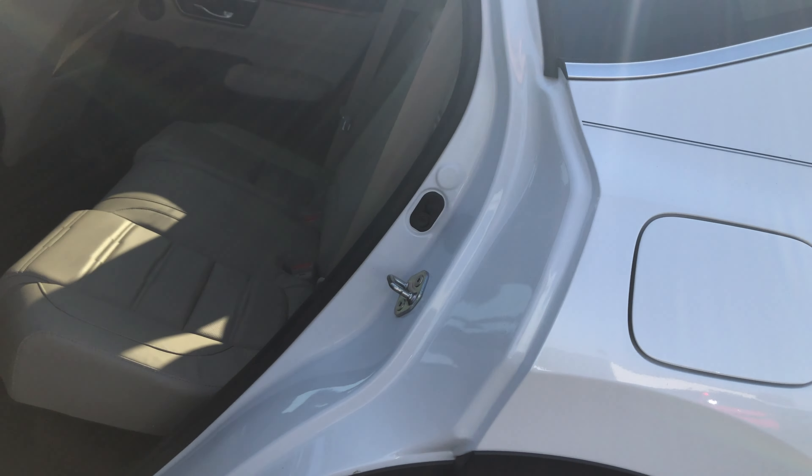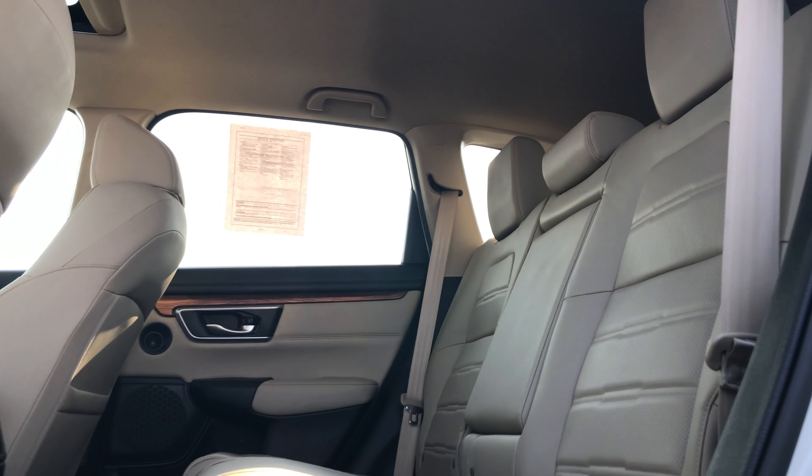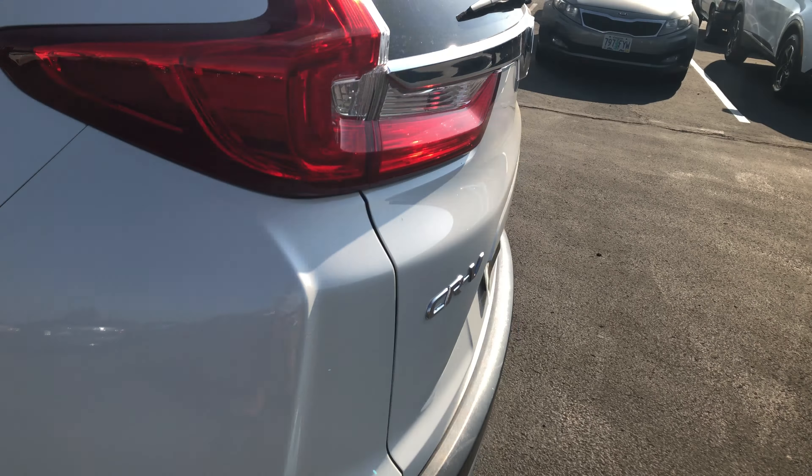The passenger seats are really spacious. Good amount of legroom. Good amount of clearance. Seats come down super easily — all with one hand. You don't have to drop what you're holding.